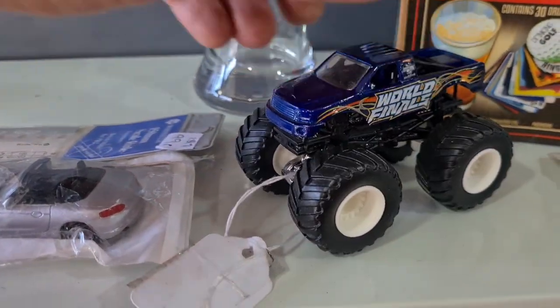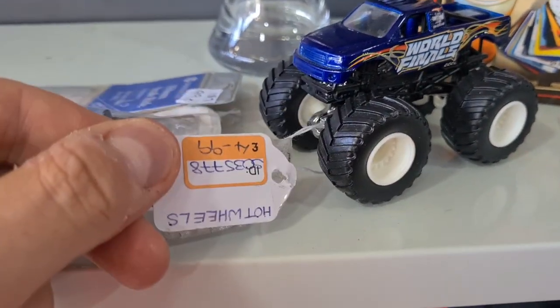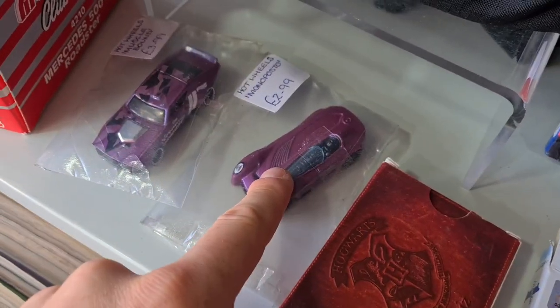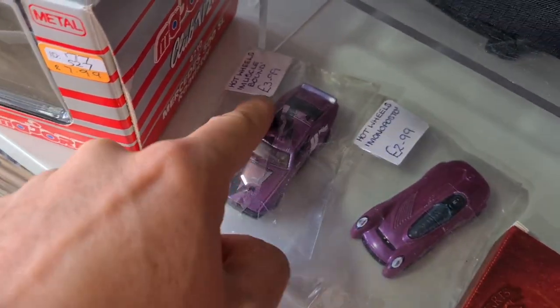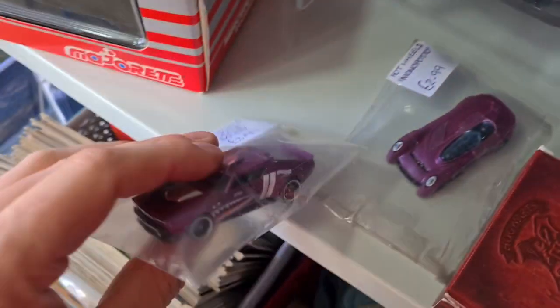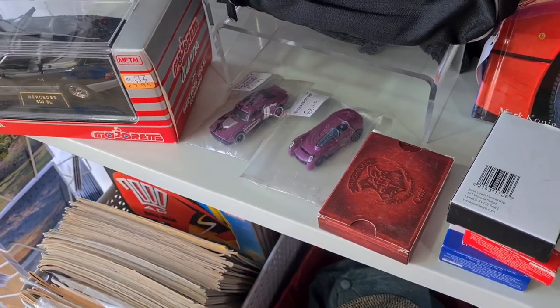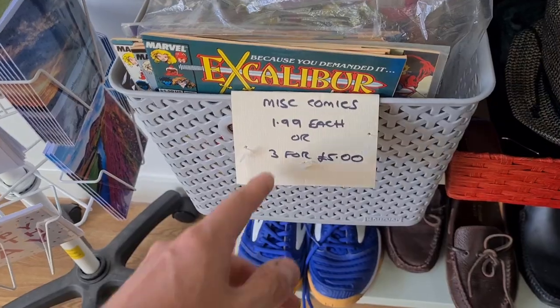Monster Jam, Monster Trek. Individually priced Hot Wheels — they're really 99p but I'm in a supermarket new for a couple of quid. Got some comics down here though, £1.99 each or three for a fiver.